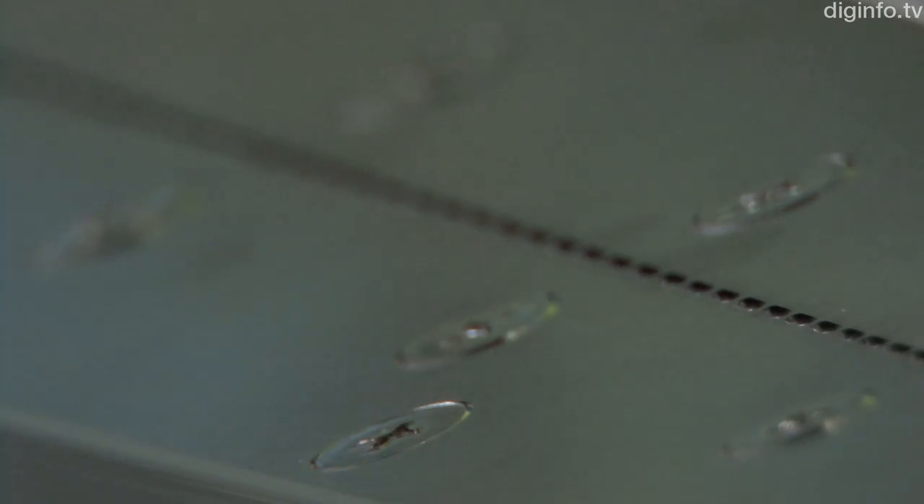The air knife that removes foreign matter with pinpoint accuracy features 120 nozzles, each with a pitch of 5mm.